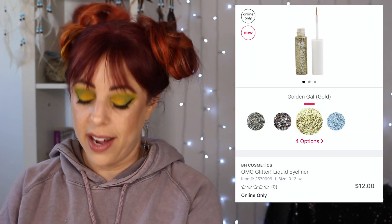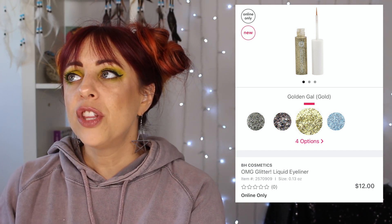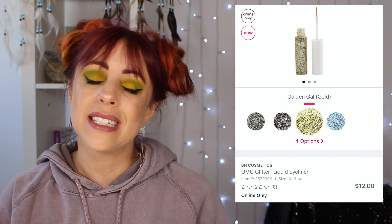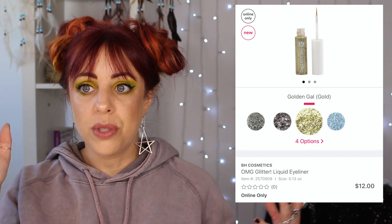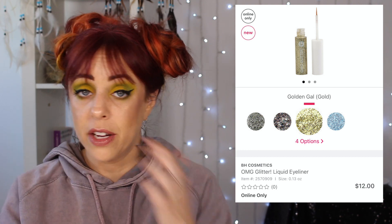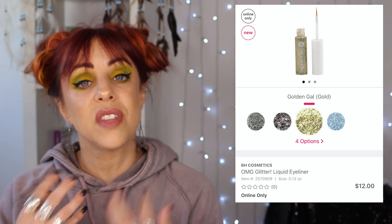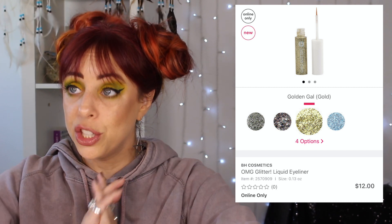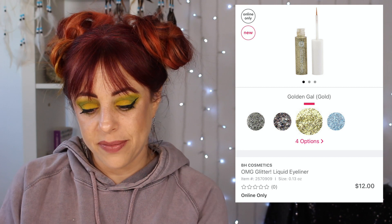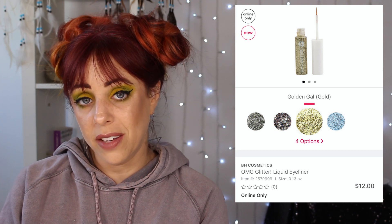The next thing I want to try is by BH Cosmetics — these are the OMG Glitter Liquid Eyeliners, which retail for $12 each. There are only four shades: a silver and a black among them. I think the quality is amazing — I love to use those as shadow toppers when I want just a little bit of a punch, especially in the inner corner. If this is a more affordable option, I would love to try it. I know me and I'd probably get the gold one, or the black, or the silver, or just all of them.